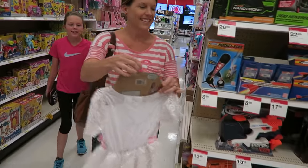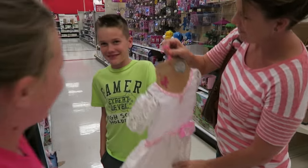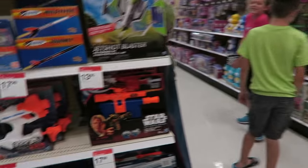He also got some GameStop gift cards. Oh, there it is — that's what you should get for this gift card, right there. Oh look, there's Han Solo's Blaster. So yeah, we're here at Target looking for some fun stuff. Bryce is looking for some fun stuff to get with his gift card and possibly with his money.